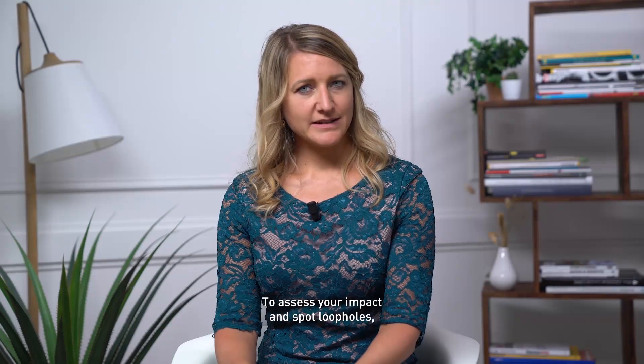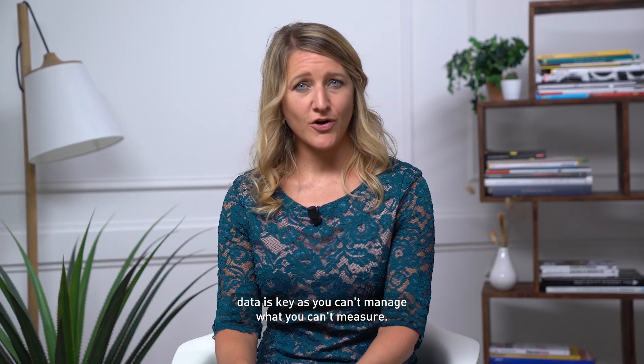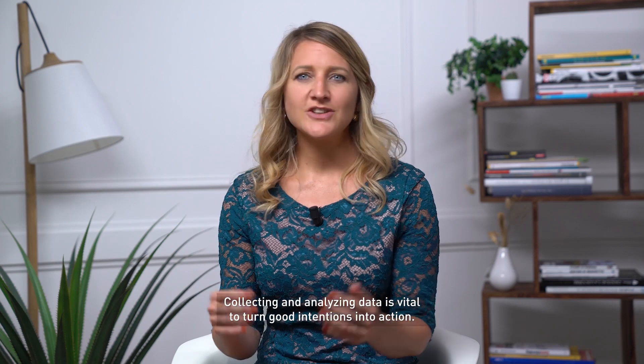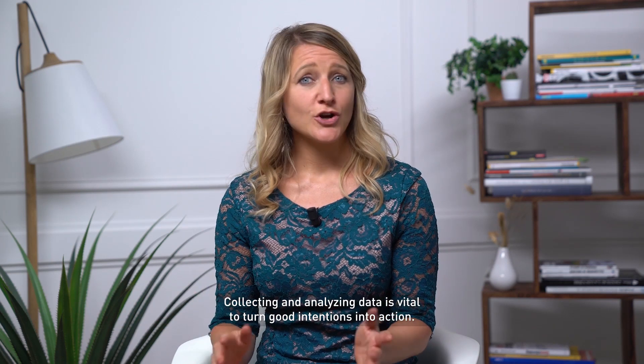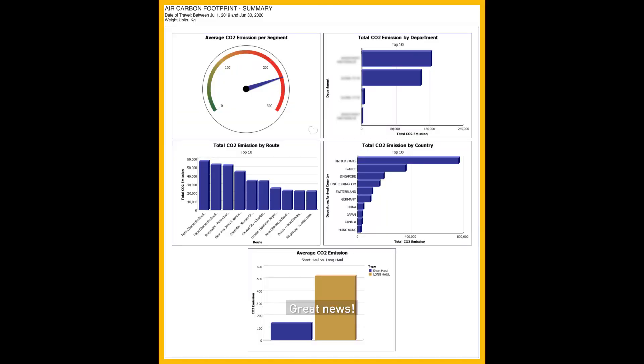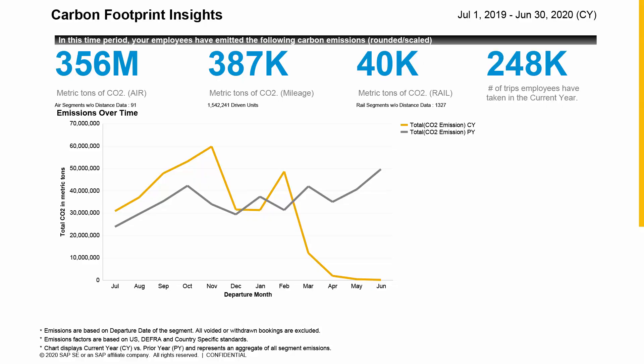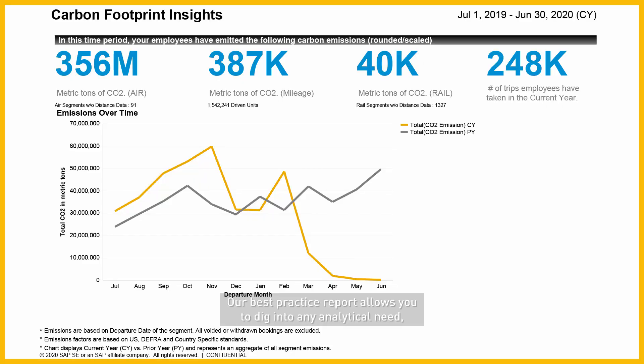To assess your impact and spot loopholes, data is key — as you can't manage what you can't measure. Collecting and analysing data is vital to turn good intention into action. SAP Concur solutions allow you to have full visibility on travel and expense data. No matter the data you need, we have reports made up for you. Our best practice report allows you to dig into any analytical needs,